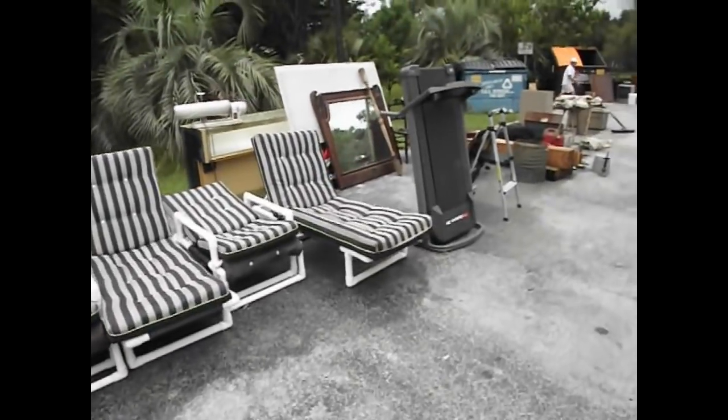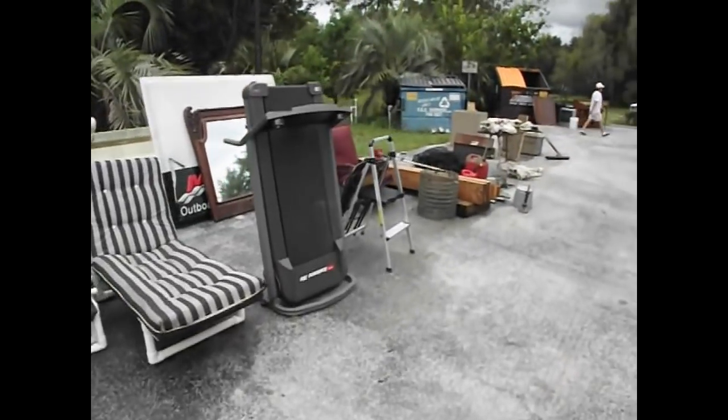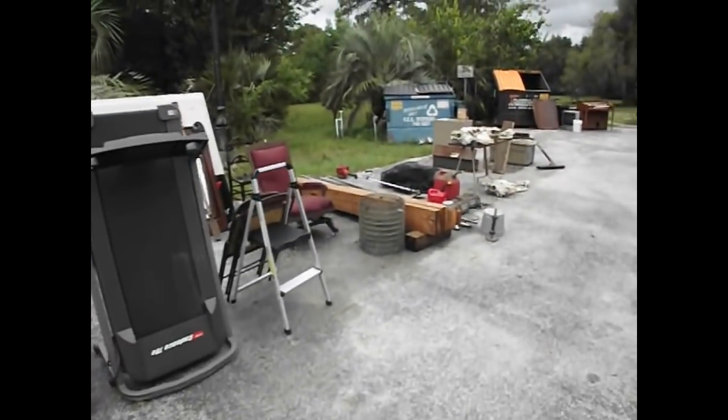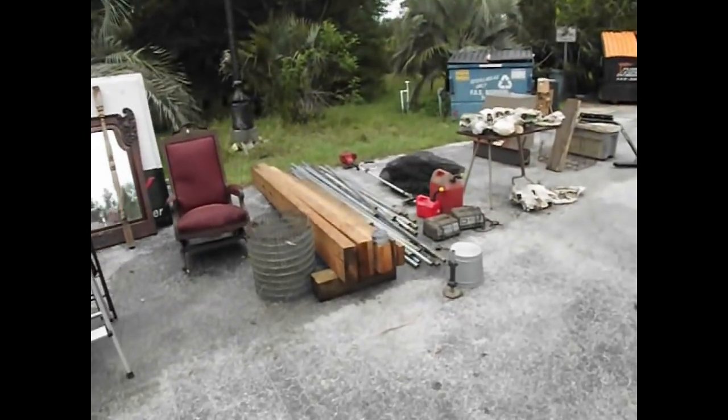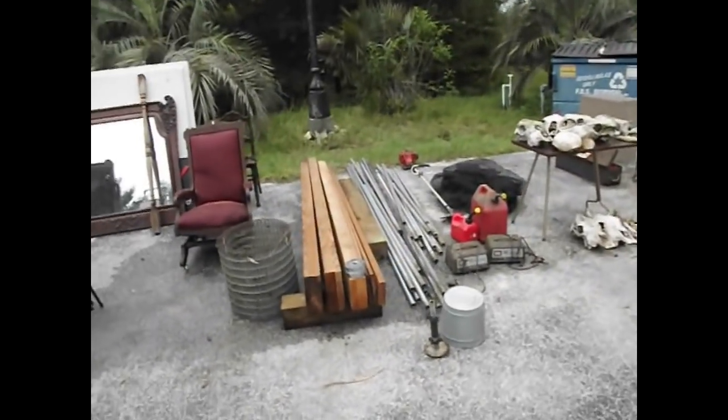We've got a few items scattered about now, we'll have some more out in the morning. Going to be a dry day tomorrow starting out, so we'll be working the outside and then moving towards the inside as the weather threatens us.